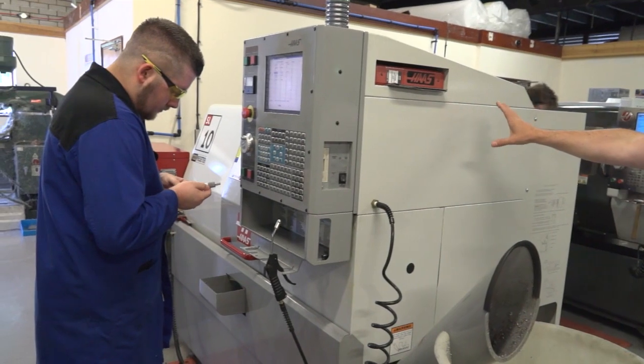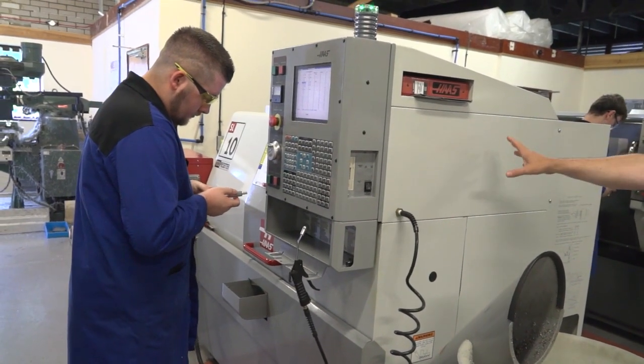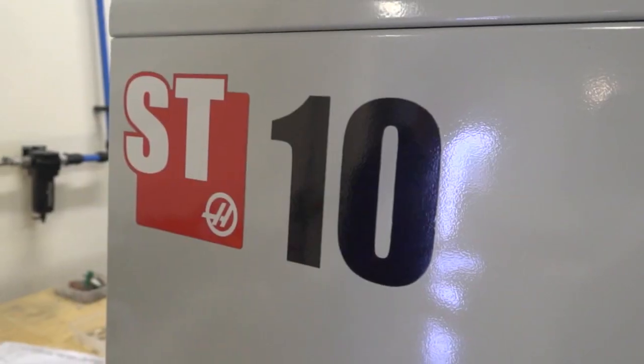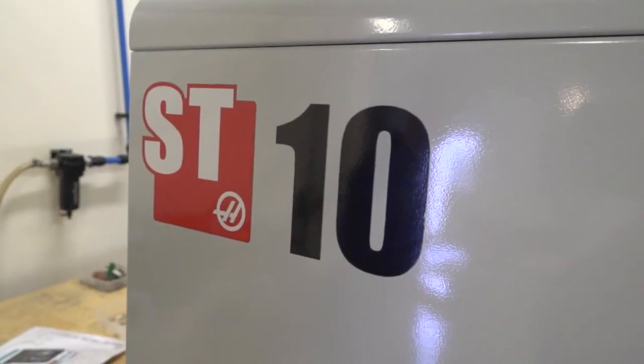You can see here this is an SL10 turning center — this was one of their first machines. And behind us we have an ST10, which was their next investment on the turning side. But more interestingly, they've really gone up in capability with their latest purchase, which is their ST10 Y-axis. So let's go and speak to Chris about why they bought it.